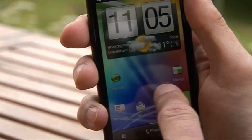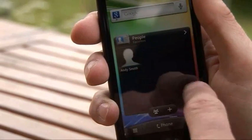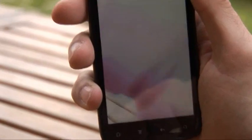It runs Android 2.3 and HTC's Sense user interface gets a mild upgrade. It now has 3D-style animations and an interesting unlock screen. You unlock it by moving a ring into the centre of the screen, or if you move one of the app shortcuts into the ring, that application opens at the same time.